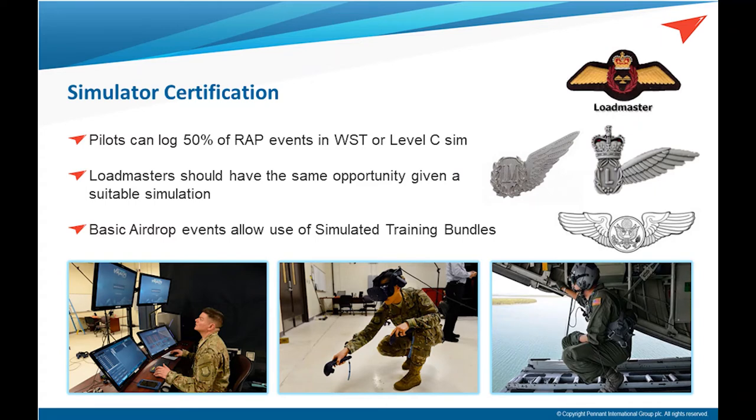Our ultimate goal for version 2.0 is to get the simulator certified to count for training, so loadmasters can sign off events they're required to do on a periodic basis. In the U.S. Air Force, this is called the Ready Aircrew Program — pilots can do half of their takeoff and landing events in a simulator, which saves a lot of money on wear and tear and flight hours. Loadmasters currently have no option to do that. The goal is for air forces around the world to use this as more than just a training aid or teaching tool, but to actually save on their operational budgets.